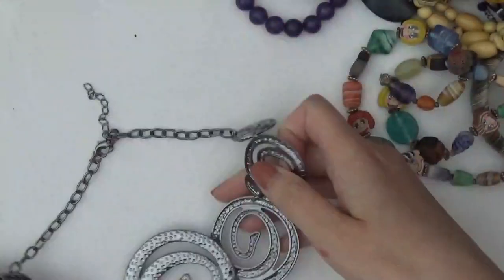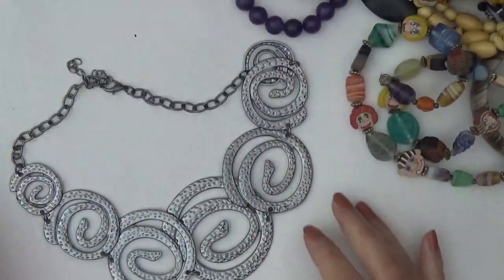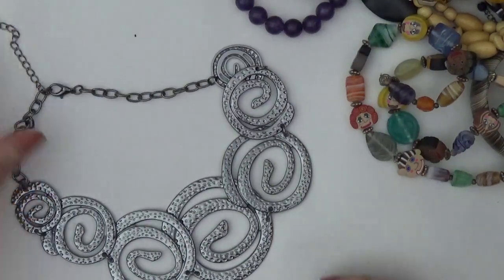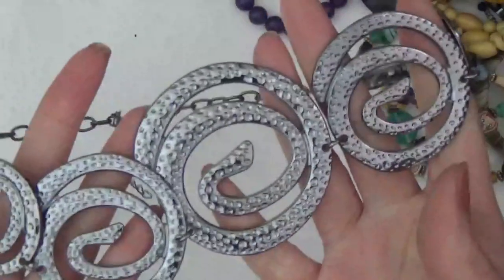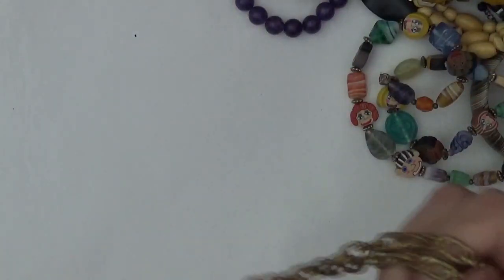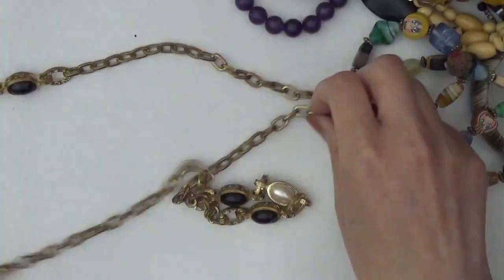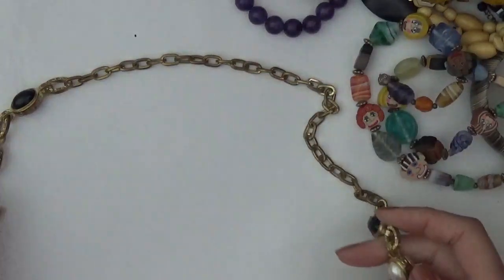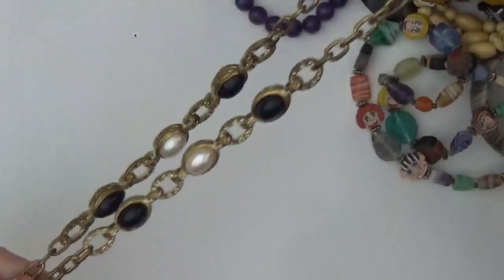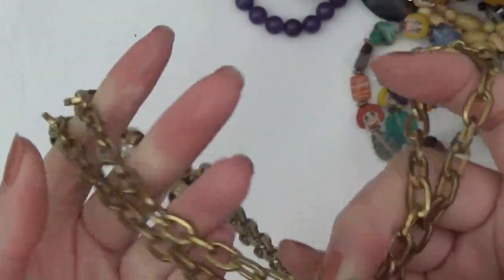And a necklace. Some of these are twisted, but it kind of goes like that. You don't see any tag on that. This one's a necklace. Okay, here's the clasp — it goes like that. And it does have a little bit of wear on this.